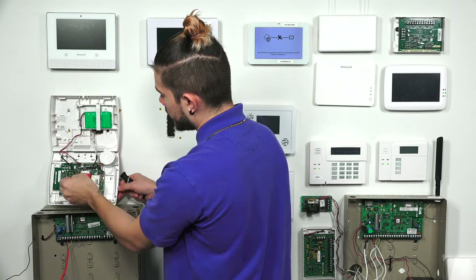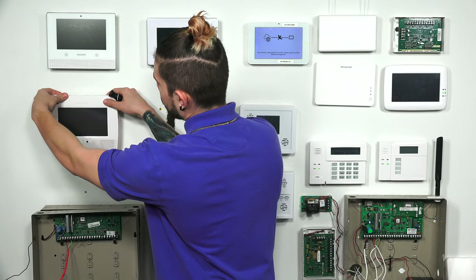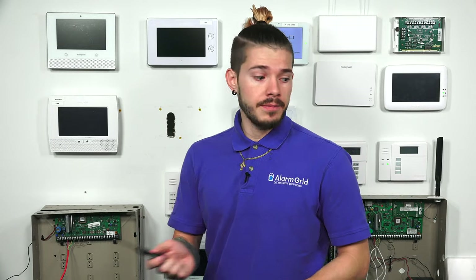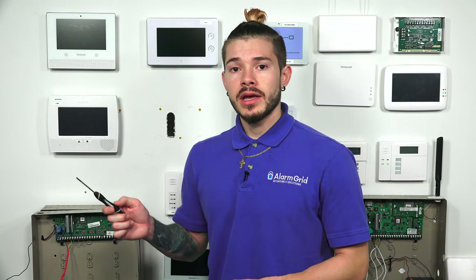My system just lost AC power, so it will be powered down. Make sure whenever you're doing the updater tool and the installation of the cellular communicator, that is how you power down your L7000: unplug the backup battery, unplug it from the LT cable if you have it. If you're not using the LT cable, just unplug the power supply from the wall. I don't recommend unplugging the splice cables going into the terminals, because those are live wires — if you touch anything, you might fry or short circuit the system.